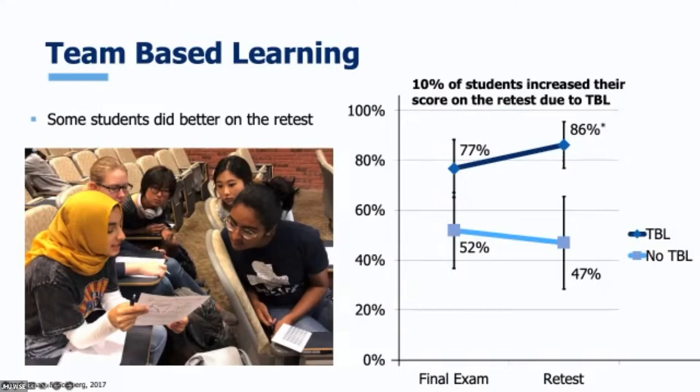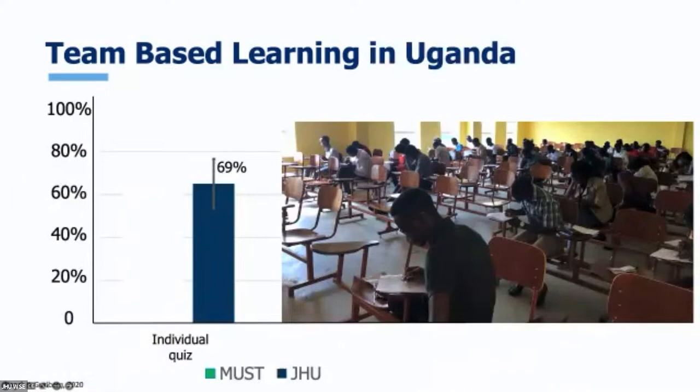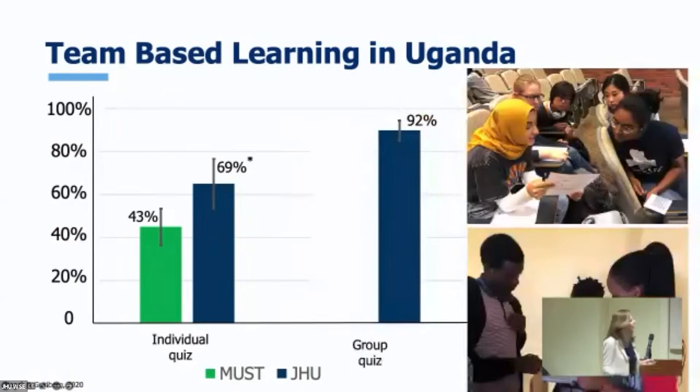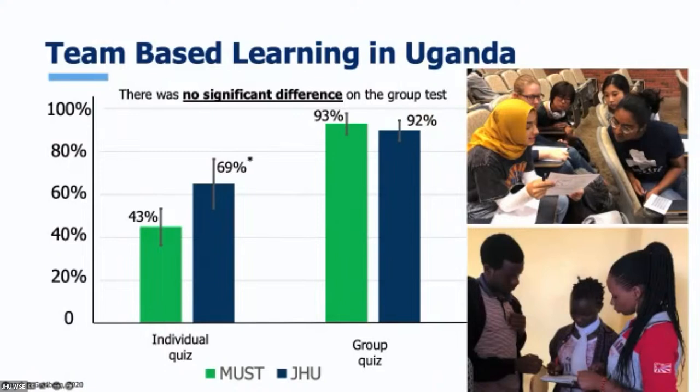How did the Ugandan students do with the same quizzes? Not so good on the individual quizzes — probably because it was in English, not their first language, but mostly because they'd never taken quizzes before. They had three-hour midterms and finals all through high school and college, so a quick quiz where they had to respond quickly was a brand new idea, and most of them just didn't finish. For the group quizzes, however, they did just as well as the Hopkins students — no significant difference. With language issues and all the background differences, working together as a team, they could do just as well.